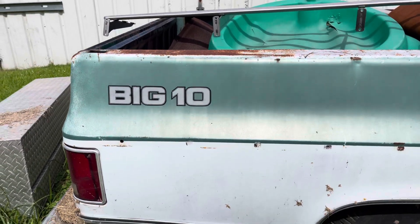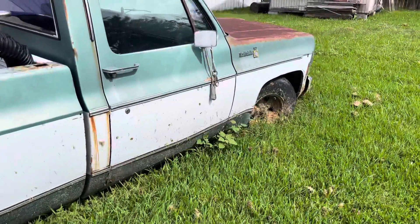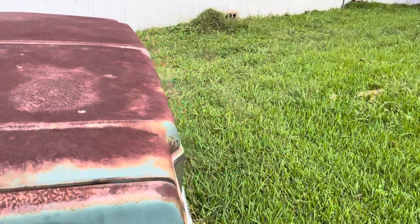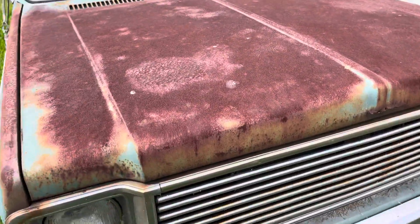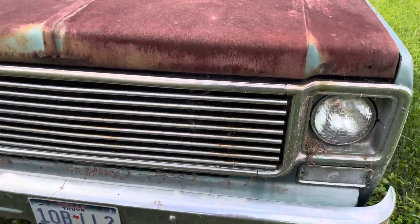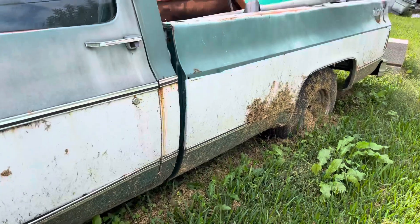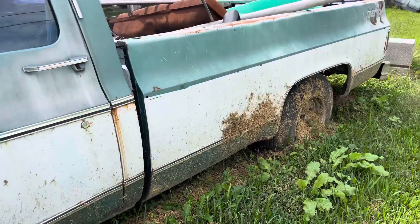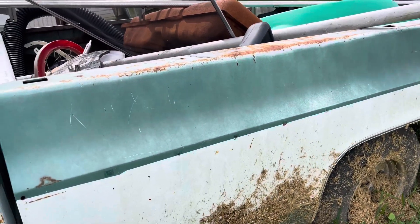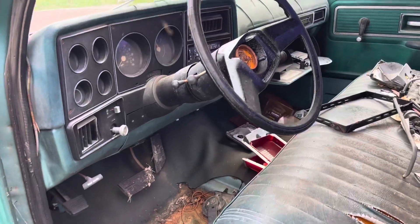Welcome back everyone. I've been meaning to make this video on my brother-in-law's Big Ten truck. As you can see, it's been sitting here for a while. He's had this truck maybe 15 years — it was running, but Hurricane Harvey is what did it. It flooded, but it's not in bad shape at all, just needs a little TLC.